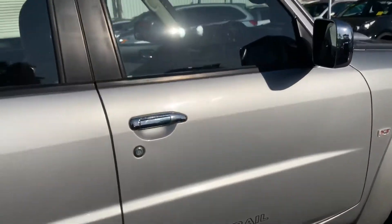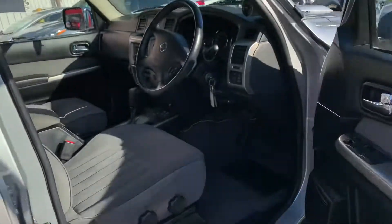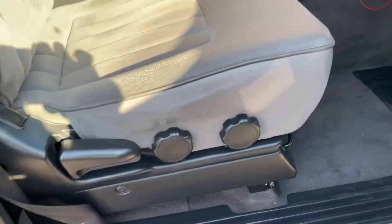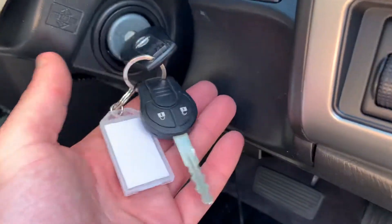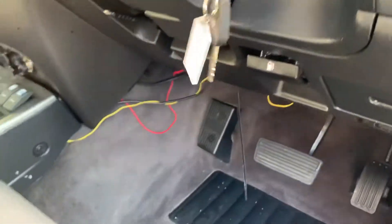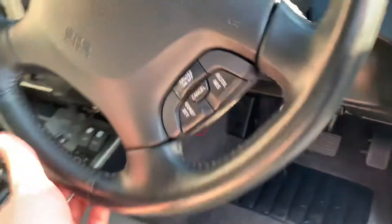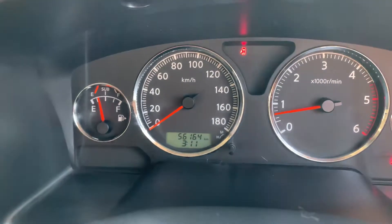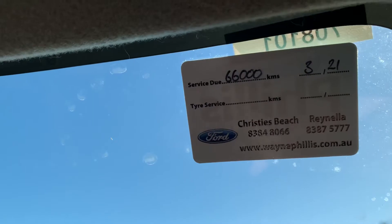Jumping into the driver's side — all the power windows are there, the driver's seat is looking good, and both keys are there with central locking all good. Cruise control is on the steering wheel. It's only travelled 56,000 kilometres as you know, and the next service will be next year or at 66,000.